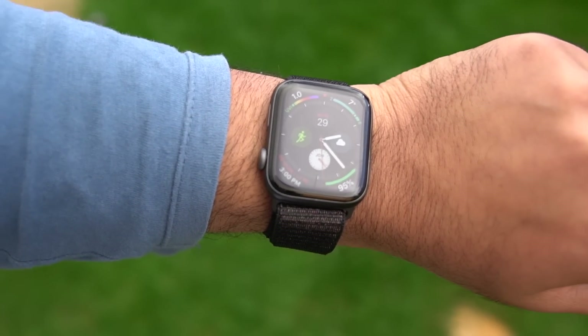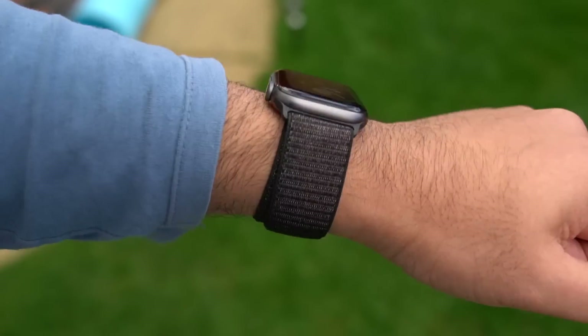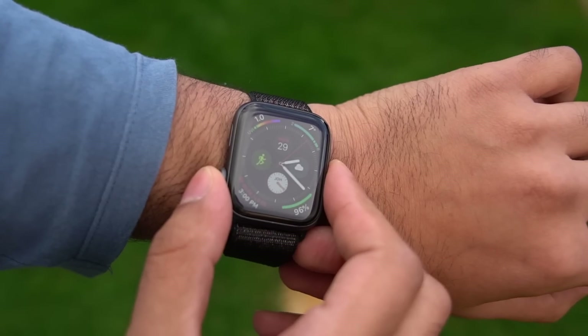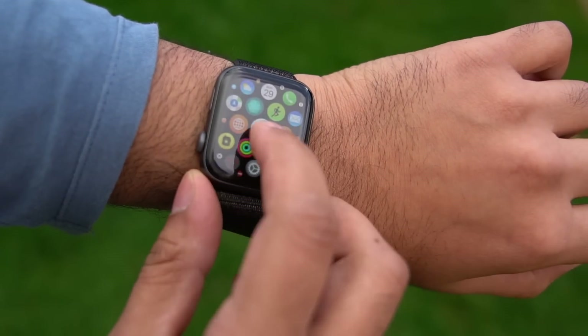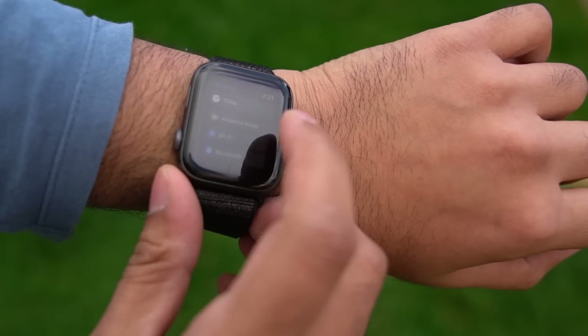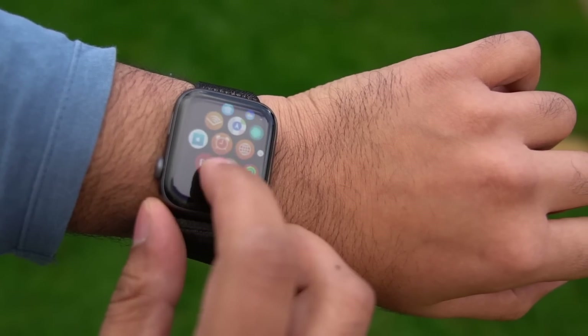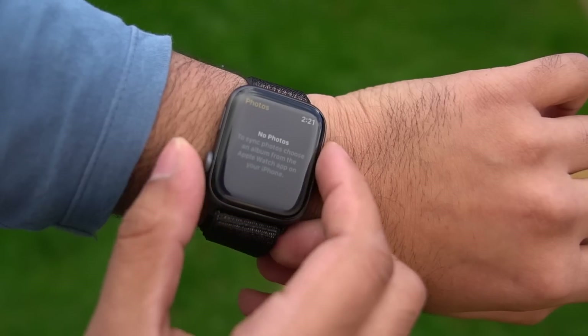One major downside to the new infograph watch face and the new complications is that developers need to update their complications from the ground up in order for them to be displayed on the new watch faces. The weird thing is that Apple themselves don't even support some of their own apps, like the podcast app — a little frustrating if you relied on them. If you do want them, you will need to use one of the older style watch faces with the older version of complications until developers support the new ones.